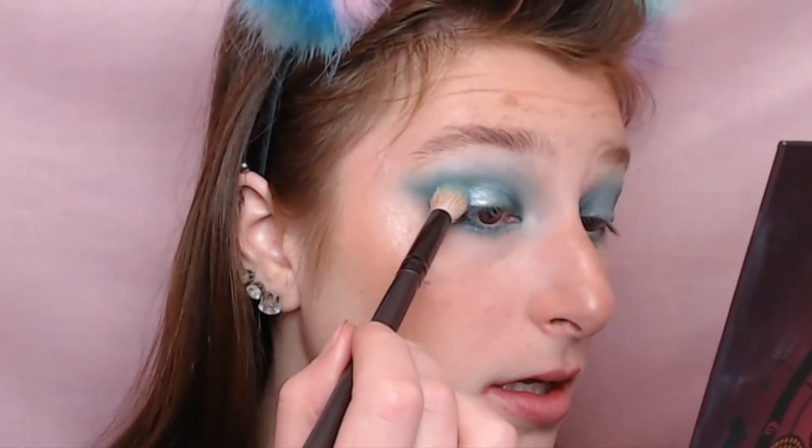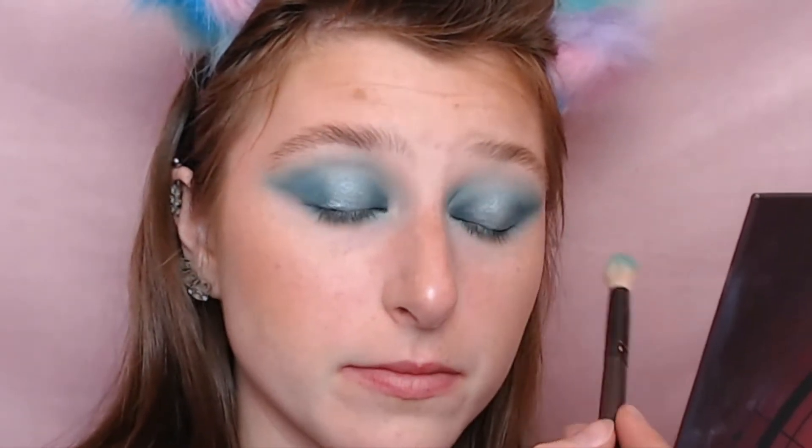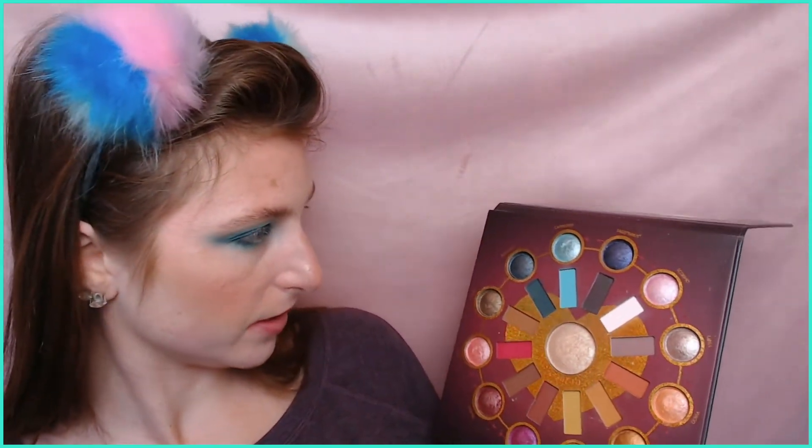What do you guys think of the Jeffree Star Cremated palette? I personally was not super into it, especially after - okay, you need to go watch my review of the Bloodlust palette, which is my more recent palette review for Jeffree Star. I did it with my mom and I have a lot of opinions. So if you're interested, you should go watch that. That was one of the reasons I was curious about that new palette - I don't know, is it worth the thousands of dollars that they make you spend on it?